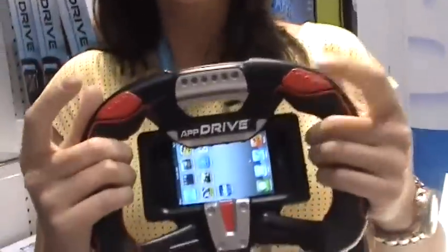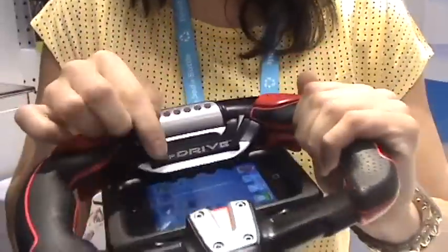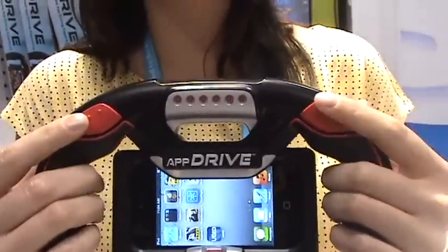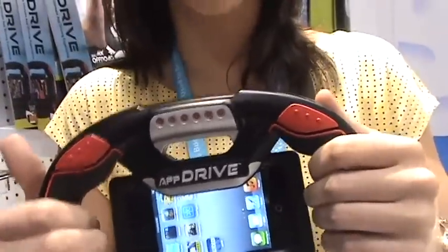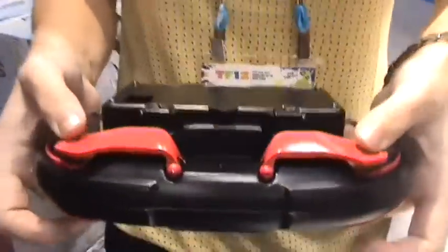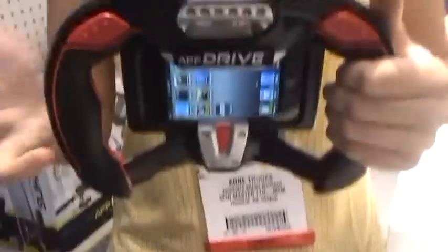What we have here is the new AppDrive from Appfinity. It allows you to make your iPod Touch, iPhone, or even your Android in Fall 12 a driving device. It uses tap technology — the little taps are located at the top — making a connection while driving so you don't have to touch your phone. It's able to use the gyro to steer left and right, and there are different taps on the back as well for shifting in different games.